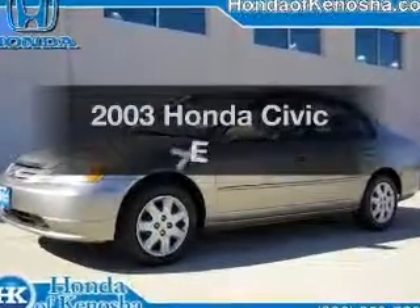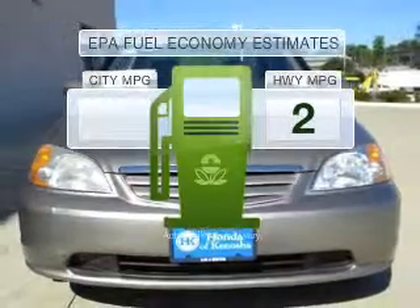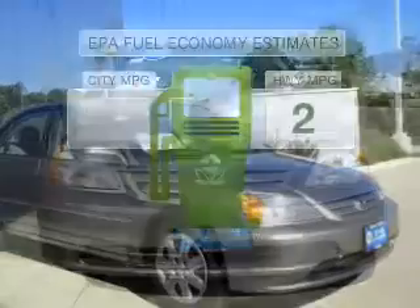Introducing the 2003 Honda Civic. This is the set of wheels you've been looking for. In the city or on the highway, you'll spend less time at the pump with this fuel-efficient vehicle.